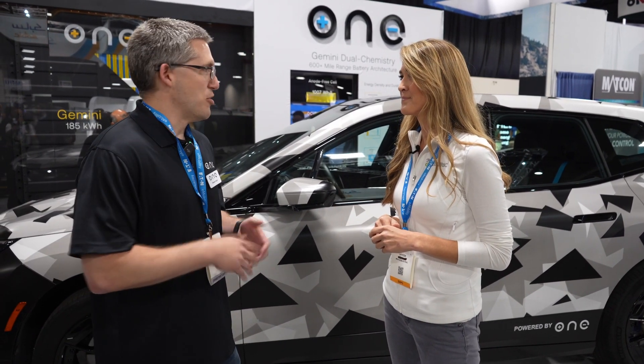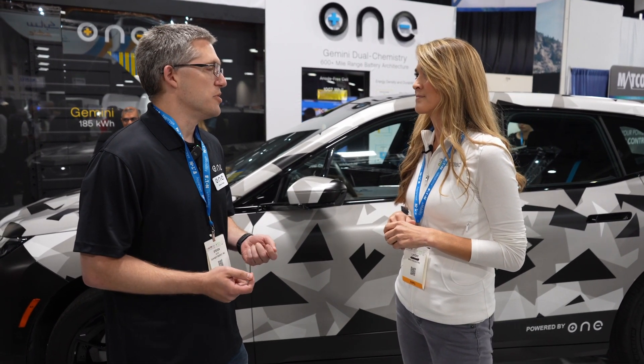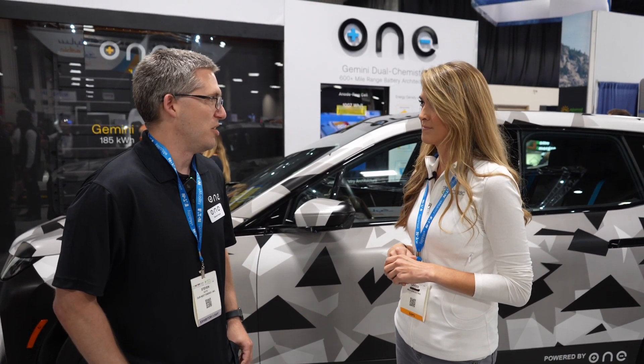Our Next Energy, or ONE, is a battery pack manufacturer for electric vehicles, and our big mission is to try and radically increase the range of EVs — both commercial and passenger — to take it from the exciting technology it is today to something that really everyone can use and afford, and really displace combustion vehicles.